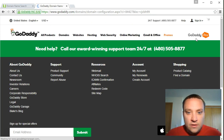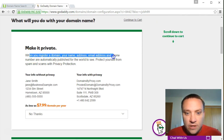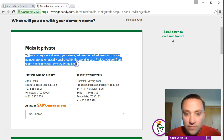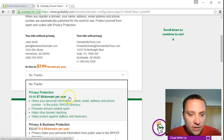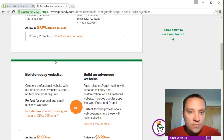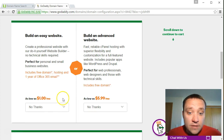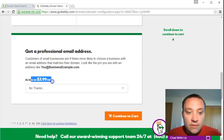Next it asks what you'll do with your domain name and offers privacy protection. When you register a domain, your name, address, email, and phone number are published publicly. Privacy protection hides that from people - I'll go ahead and add that. I'm not going to use GoDaddy's easy website builder or advanced website builder because I have another hosting service in mind. I'm also not going to purchase email through GoDaddy - there are other vendors I prefer.